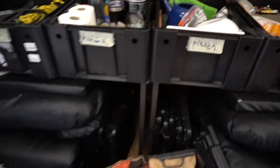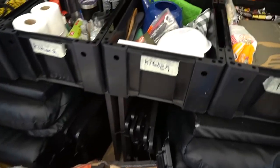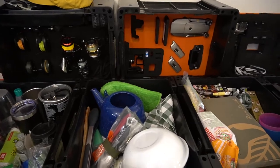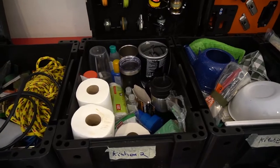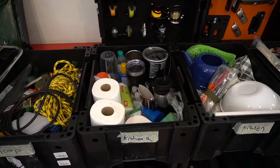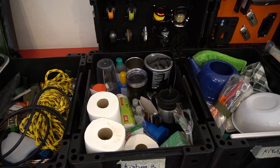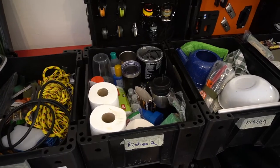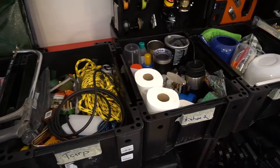Pantry two is basically more like spices, extra cups, instant coffee, just anything really. Kitchen one is going to have the kettle — a little blue kettle that goes with a little gas burner — plus bowls, oven gloves, and other things we might need. Then kitchen two is basically a hand sanitizer, toilet paper, and NutriBullet box, because we use the NutriBullet to make cocktails and Thai curry and things like that.